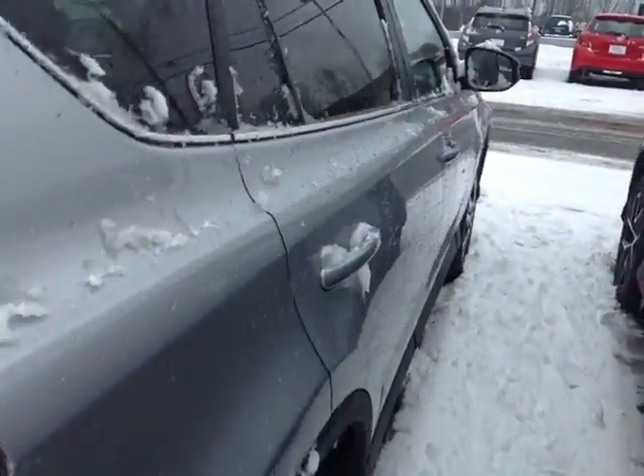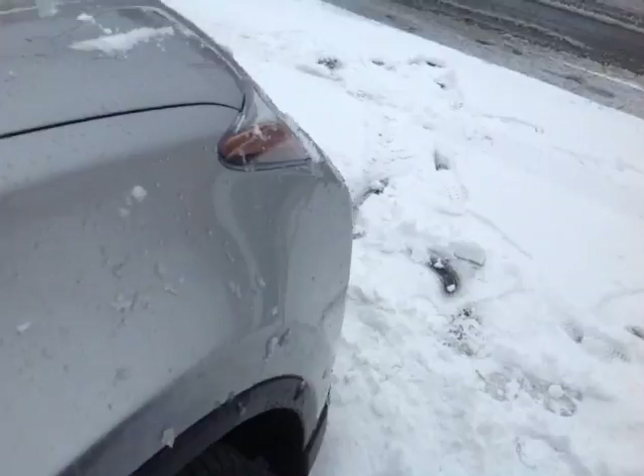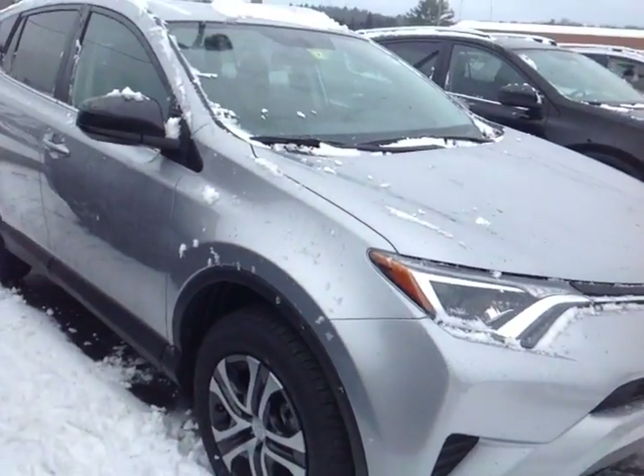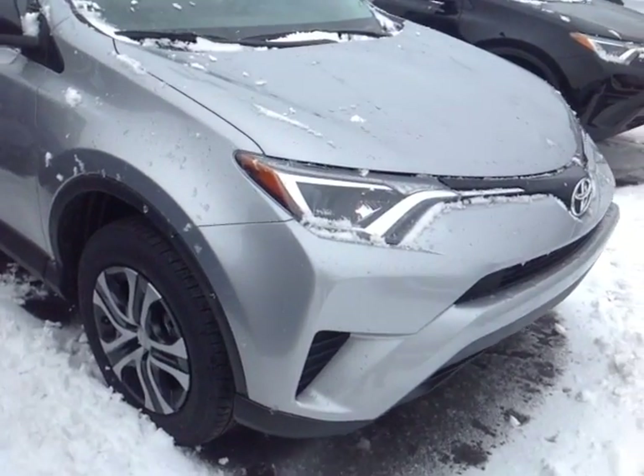Now this RAV is powered by a very responsive and economical 2.5 liter 4-cylinder engine, and that's matched up to a 6-speed automatic transmission that features a sequential mode for easy navigation through that gearbox. You'll get up to about 29 miles per gallon on the highway as well.